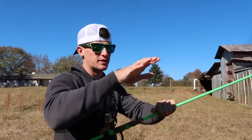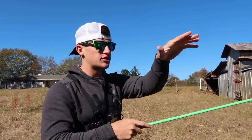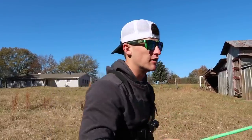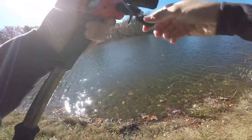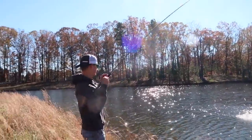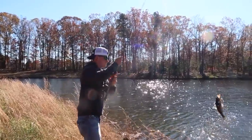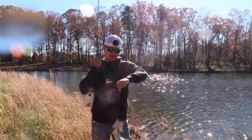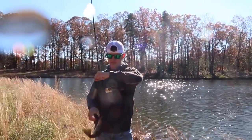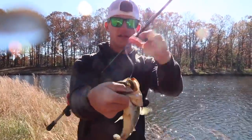We're going to move over to this little bit of shallow water. There's a little bit of wind pushing up on this bank — I think we should get a bite over here. Oh, there he is! Yes, we got him! Not a bad fish, not too bad, I'll take him. He actually hit that quite aggressively — very aggressive.